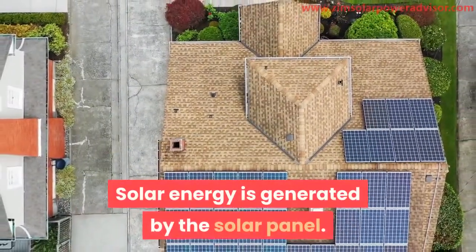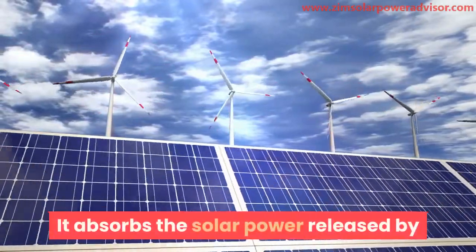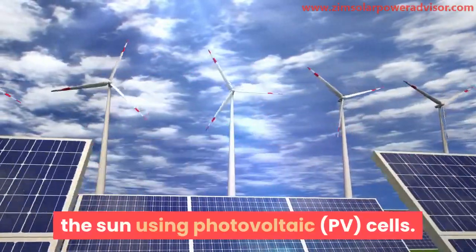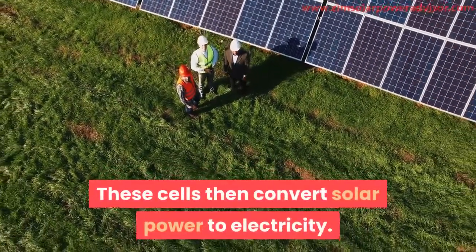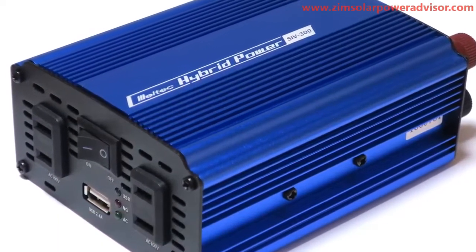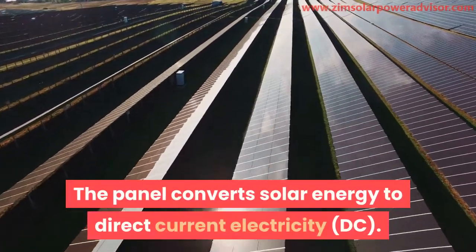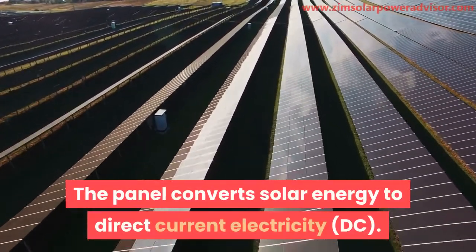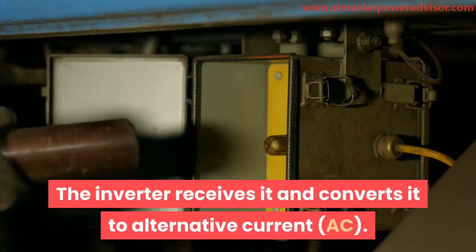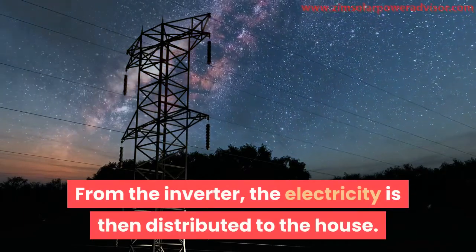Solar energy is generated by the solar panel, which absorbs the solar power released by the sun using photovoltaic (PV) cells. These cells convert solar power to electricity as direct current (DC). From there it is sent to the inverter, which converts it to alternating current (AC), and the electricity is then distributed to the house.